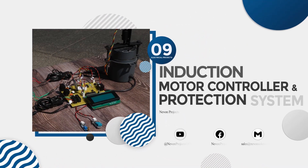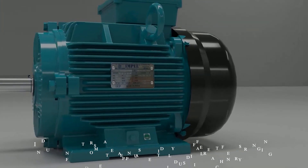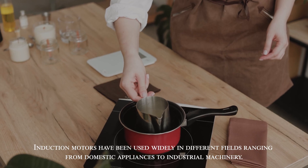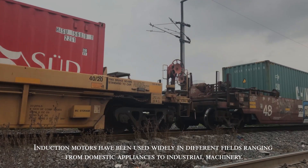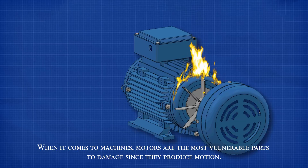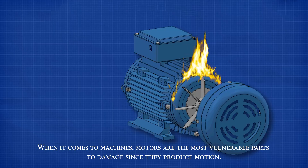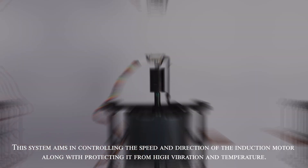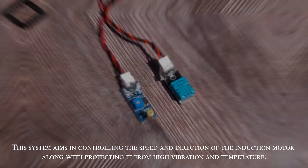Induction Motor Controller and Protection System. Induction motors have been used widely in different fields ranging from domestic appliances to industrial machinery. When it comes to machines, motors are the most vulnerable parts to damage since they produce motion. This system aims at controlling the speed and direction of the induction motor, along with protecting it from high vibration and temperature.